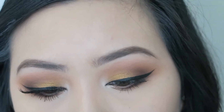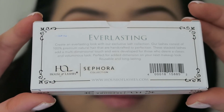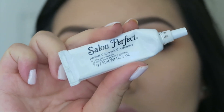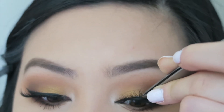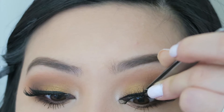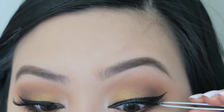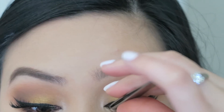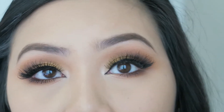Now I'm popping on some falsies. These falsies were actually sent to me by Steph. We weren't required to use these, but I just thought they were so beautiful — perfect for the look I'm going for, which is a cat eye winged out liner. I'm using the Salon Perfect Glue, and to be honest, it's far from perfect. It just takes forever to dry and it's just not my favorite lash glue, but I thought I'd show you anyway.